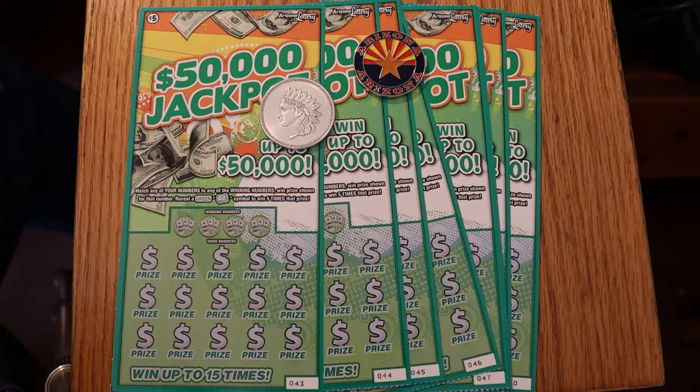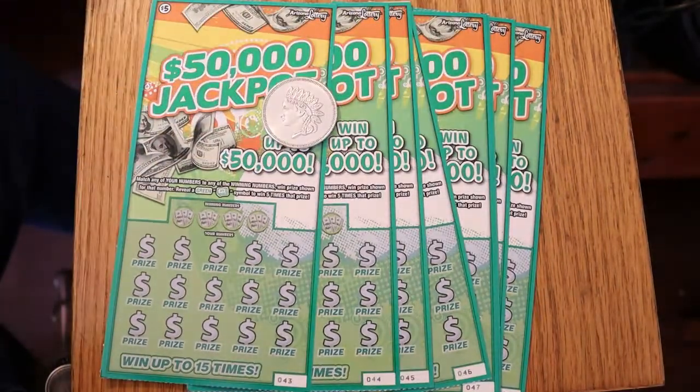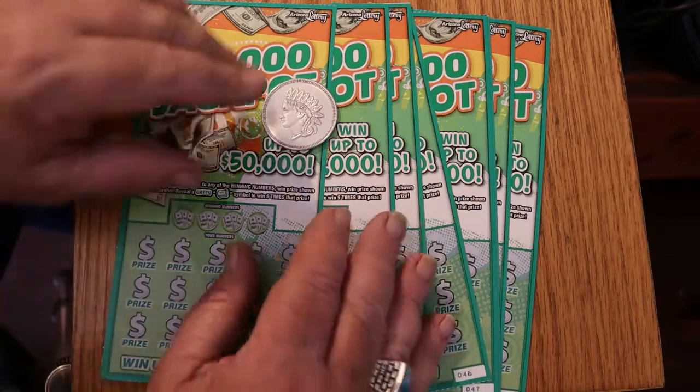I got eight tickets here, 043 to 050, and the book number is 411433. So without further ado, let's get underway. I have no idea how this game is going to go.